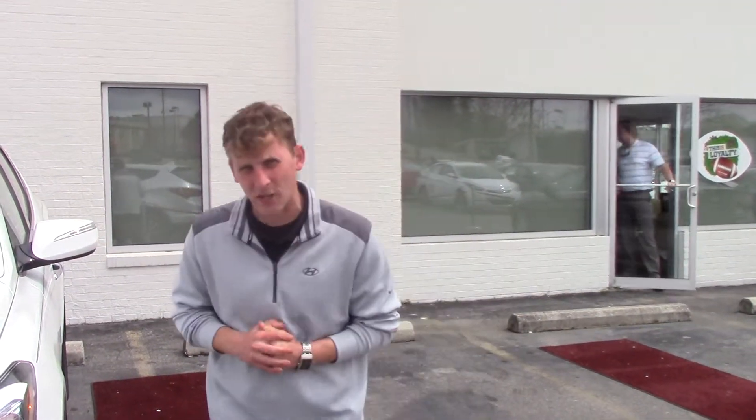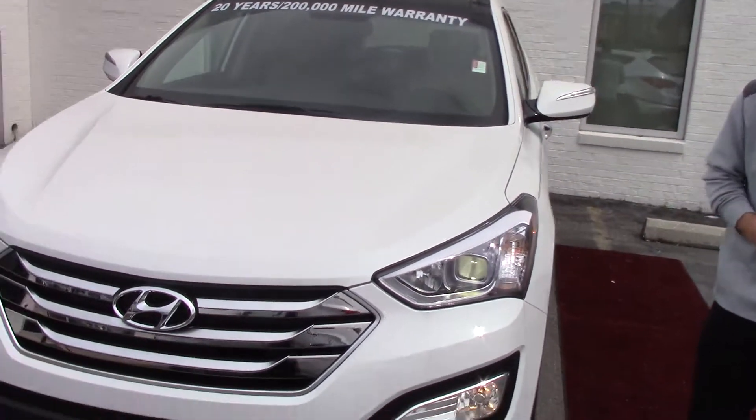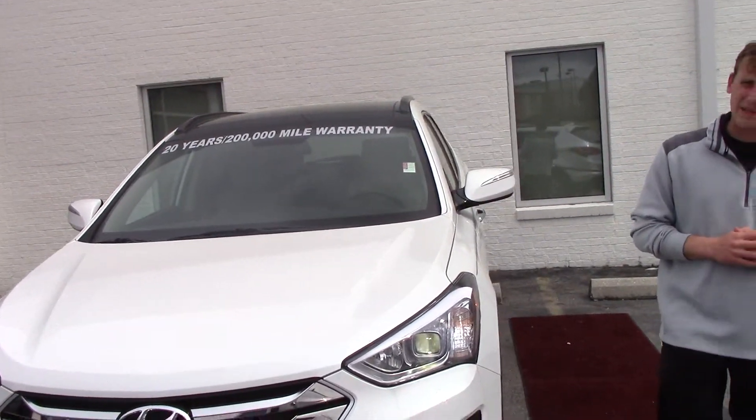Hey Lisa, Alex Marecki here with Tamron Hyundai. Thank you so much for your interest in the beautiful 2015 Hyundai Santa Fe. This is the Ultimate — it is the 2.0T, white with the beige interior. It is an amazing vehicle.